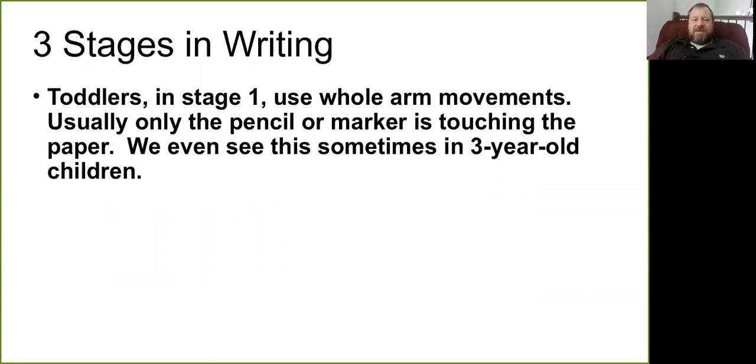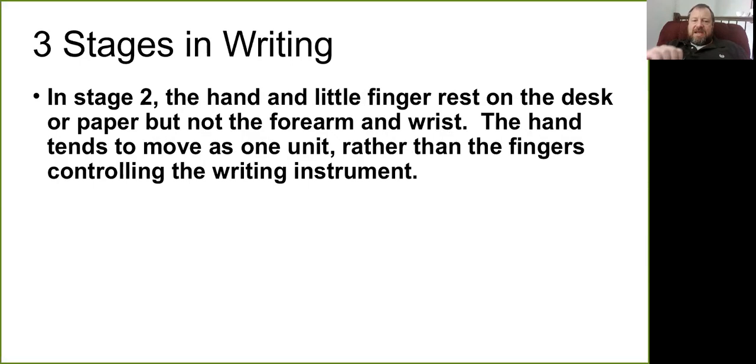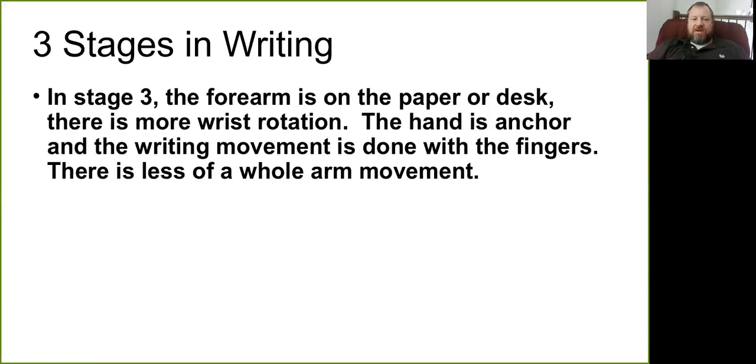We also see a sequence of stages in writing that really shows the proximo-distal aspect of development. In the first stage, thinking of toddlers and two-year-olds, they're using their whole arm and shoulder to make a big scribble on the page. In the second stage, their hand and little finger rest on the paper but not the forearm and wrist — they use the hand as a whole unit instead of precise finger control. In the third stage, the forearm is on the paper, there's more wrist rotation, the hand is the anchor, and writing is done with the fingers, gaining more precise and controlled fine motor skill.